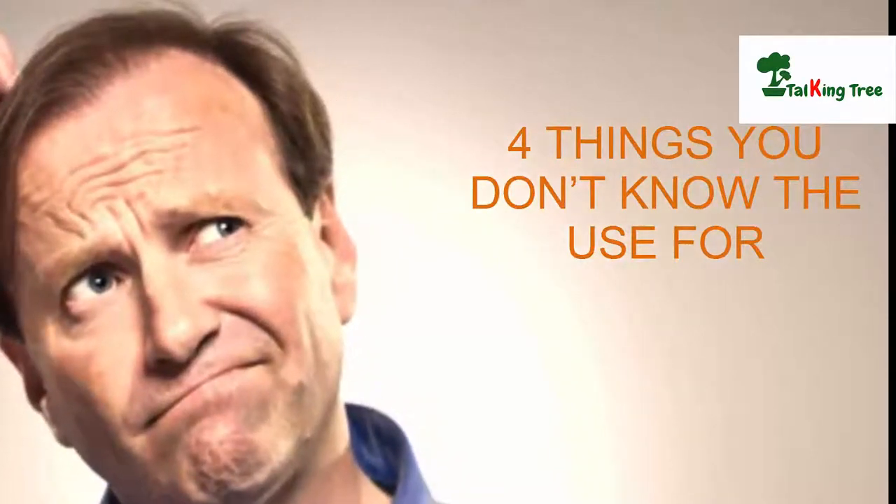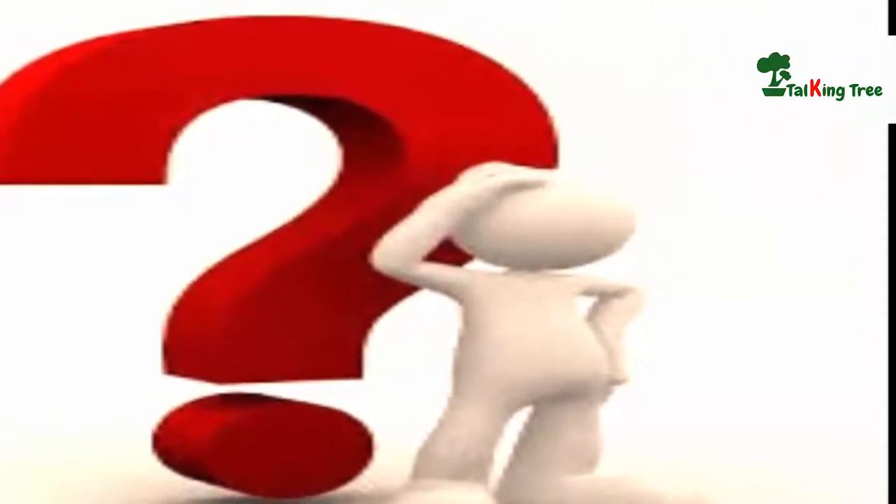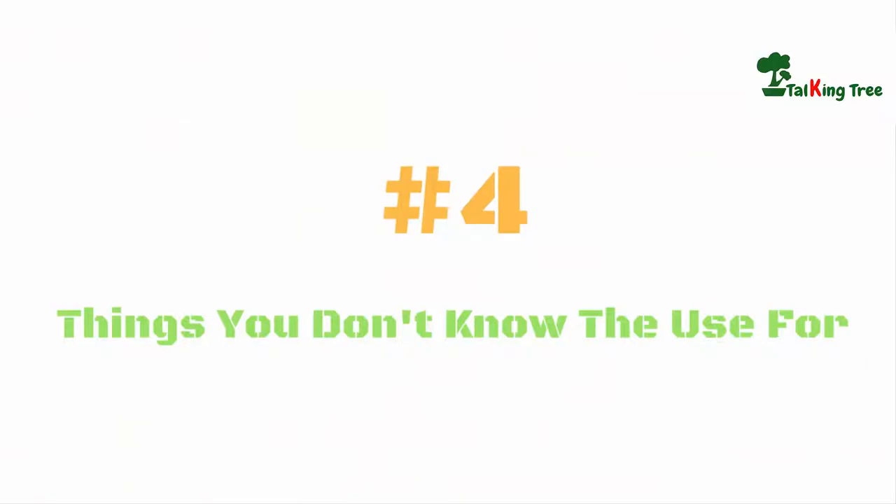4 Things You Don't Know The Use For. We have a weird nature that we think we know everything, but actually there are a lot of things related to our life we don't even know about. Here is a list of 4 such things.